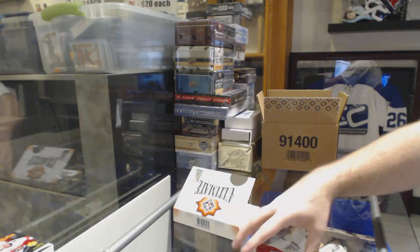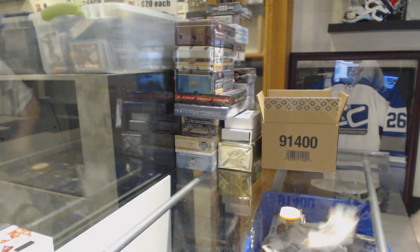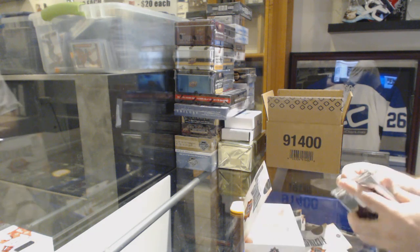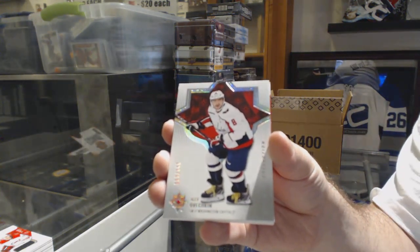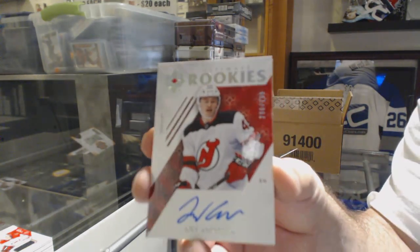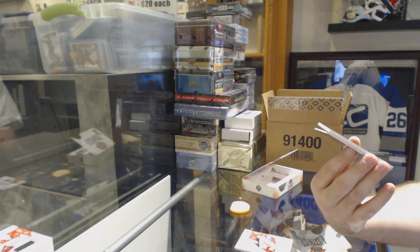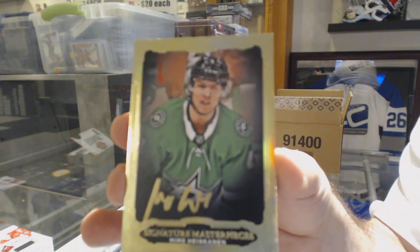For the Red Wings to 399, Dennis Cholowski rookie jersey. And Jake Bean for the Carolina Hurricanes. Do you think Blackwood is the best goalie up and coming right now? I know that Rangers goalie has a decent amount of hype on him. Blackwood, I think, is going to be the long-term for sure. Capitals, 149, Alex Ovechkin. For the Devils to 299, Joey Anderson rookie. Signature masterpieces for the Dallas Stars, Miro Heiskanen.